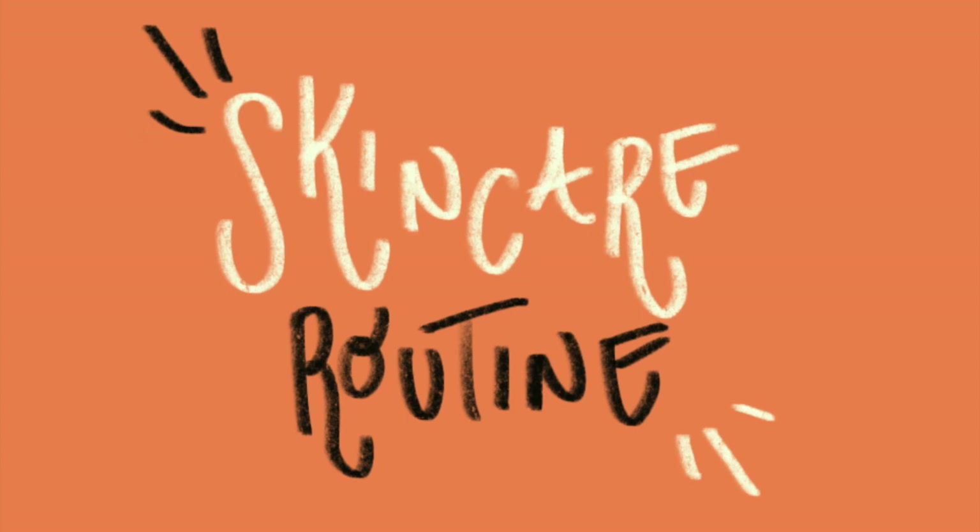Hi guys and welcome back to my channel. Today I wanted to do an updated skincare routine. It's been a little while and I thought I'd let you into the products that I've been using.